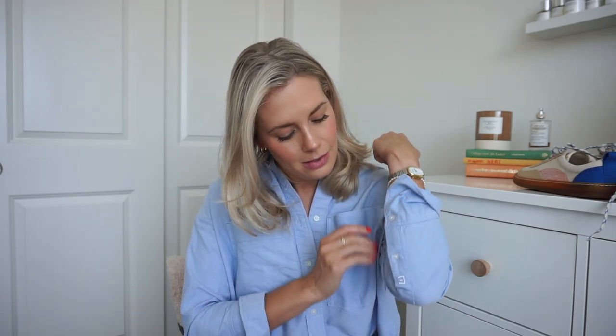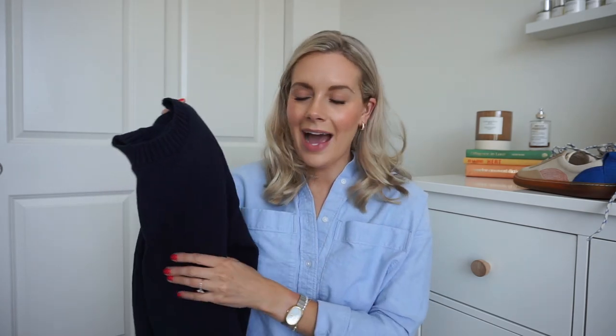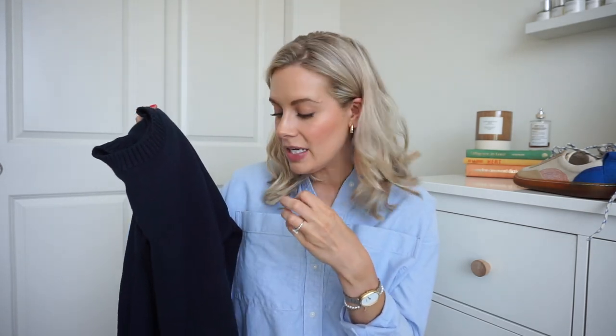I noticed they don't do the little 'e' logo on their stuff anymore, which makes me sad — I thought that small detail was so classy. Anyway, it's a basic cable knit sweater. I like the big chunky bottom. You can pair it with shorts or jeans. Navy is a nice soft color to bring into spring — it deepens up your look a little bit. You can throw it over the shoulder, which I love. I also thought it was super cute paired over that midi dress for more of an office look.